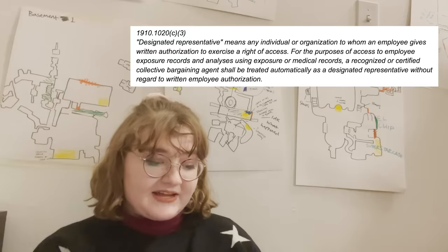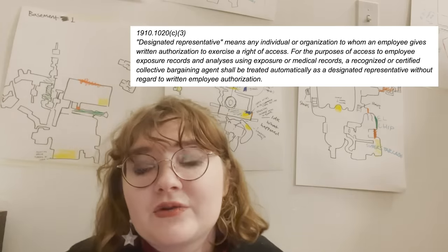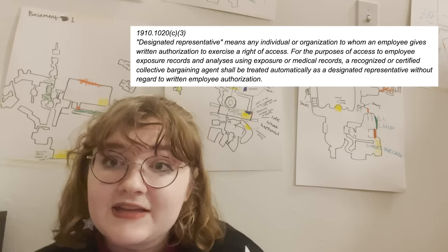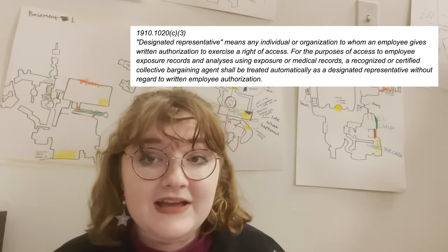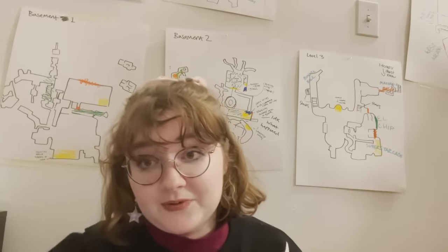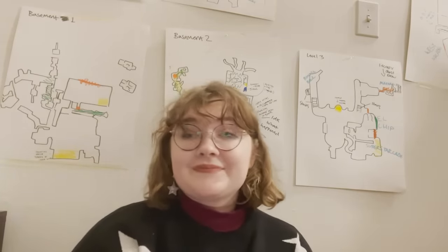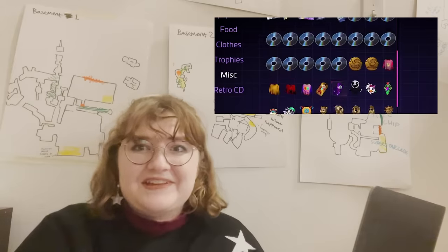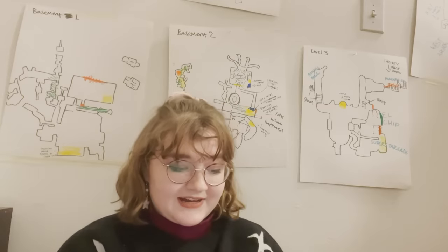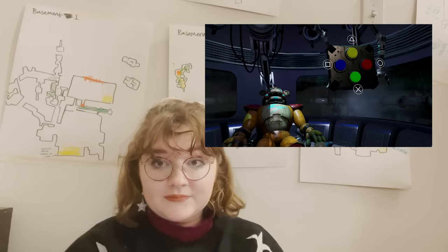OSHA does cover stuff with medical records. There's a violation 1910-1020C3, designated representative — that is someone where you can sign over any health records you want the employer to have, so that person can have access to them. But anybody you want to have access to your medical stuff has to sign a bunch of paperwork. Is she having everyone in the Pizzaplex sign paperwork to listen to her therapy tapes? No — they're just sitting around all over the Pizzaplex in random places. And there's violation 1926-407B: equipment must be deemed as safe.